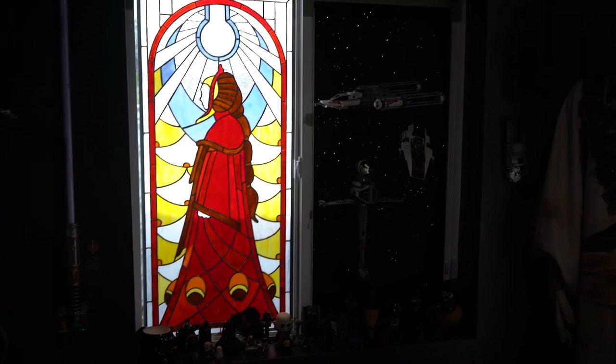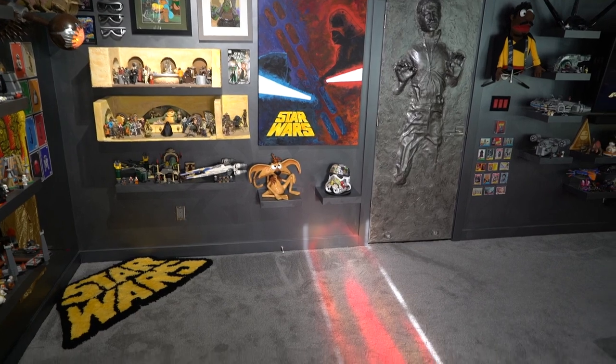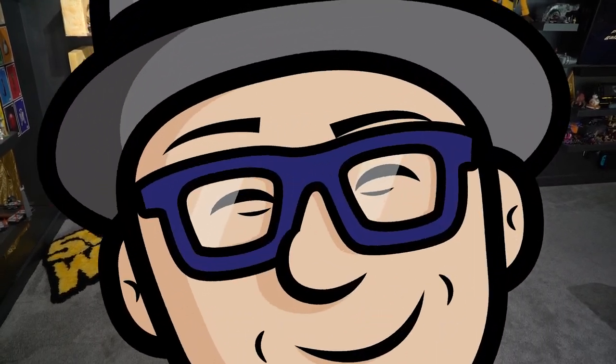And this is the stained glass window I made — you can check out my video on that. It leaves this cool light coming down into my room.